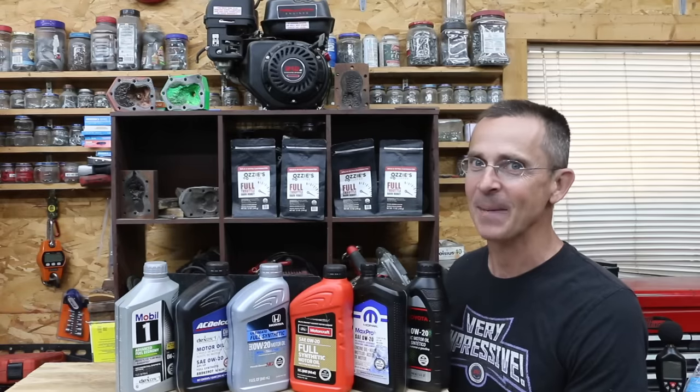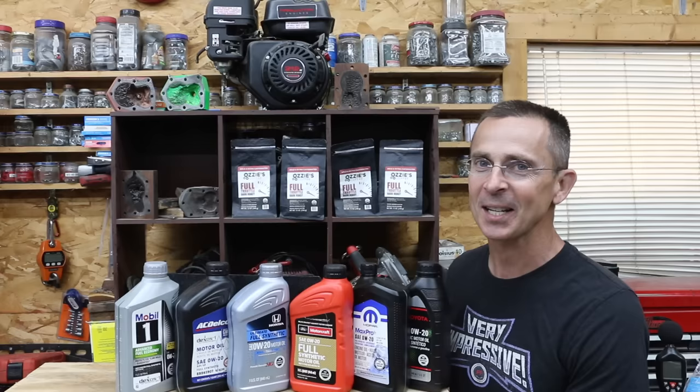So which car manufacturer makes the best motor oil? Let's test out the Ford, AC Delco, Mopar, Honda, and Toyota oils and see if any of them are better than Mobile One.